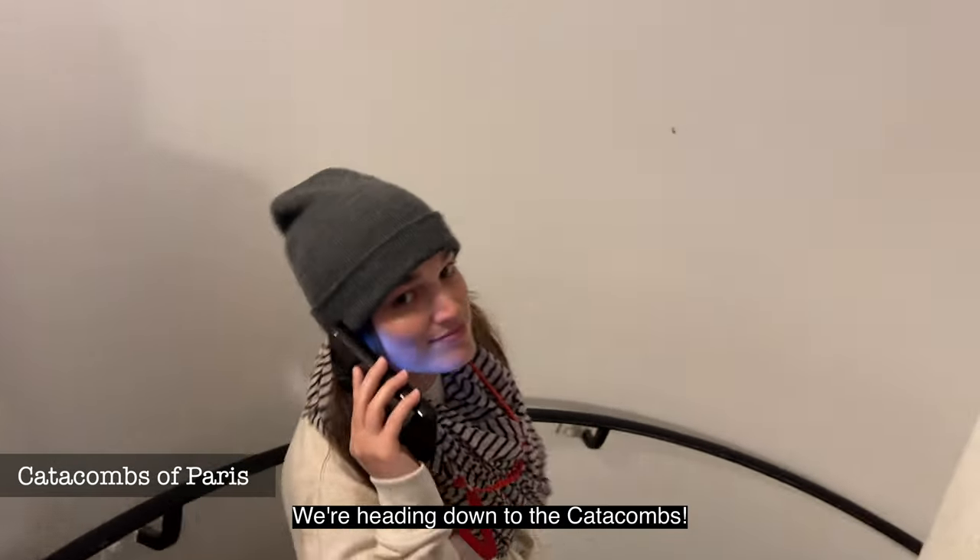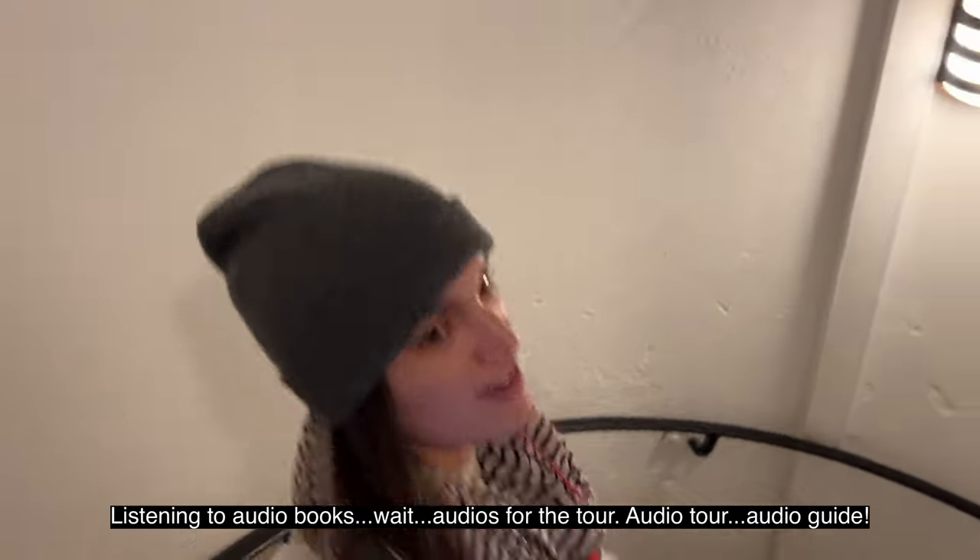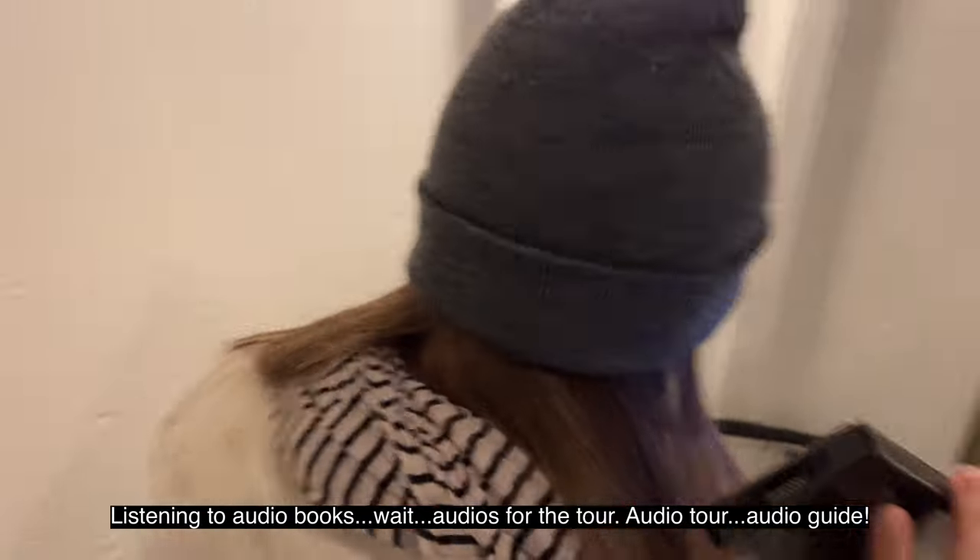I'm currently waiting outside the catacombs and it's raining. It's a rainy day — not only that, but it's very cold out. Cold, wet, and rainy. Luckily we brought these jackets. We're heading down to the catacombs. We're listening to audio guides.